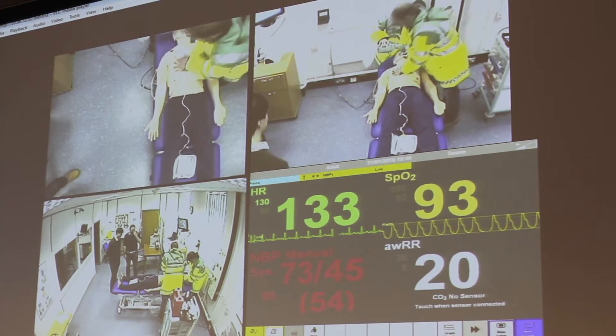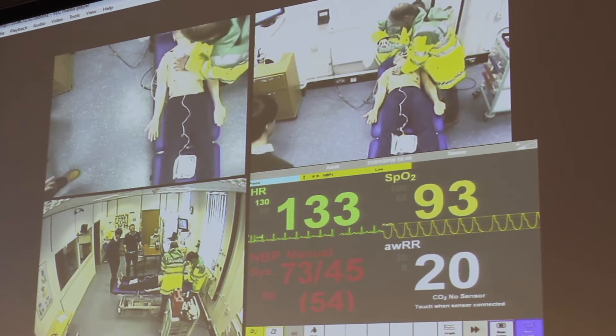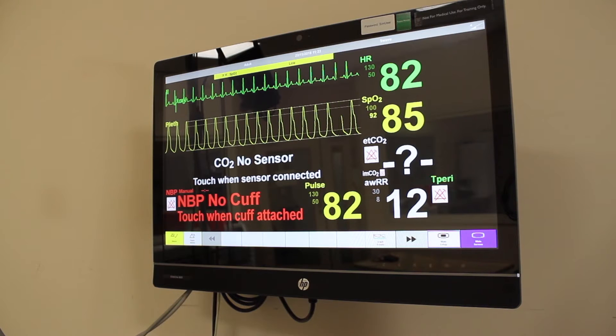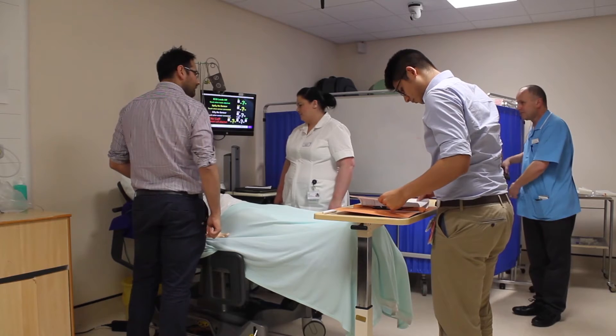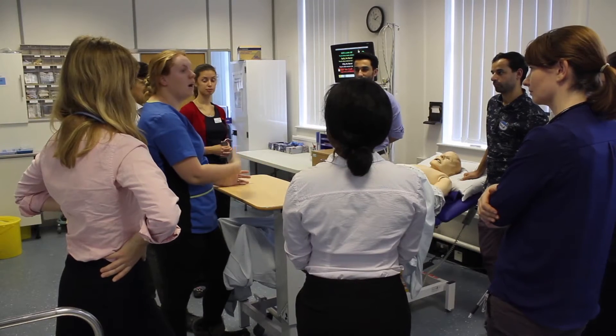I'm Julie Turner, I'm the Trust's Integrated Simulation Manager. My role is facilitating departmental speciality simulation, re-enacting clinical incidences — those rare, uncommon scenarios that scare us all but that we want to revisit in practice, so that when we are faced with them in the clinical environment it's not such a scary experience.